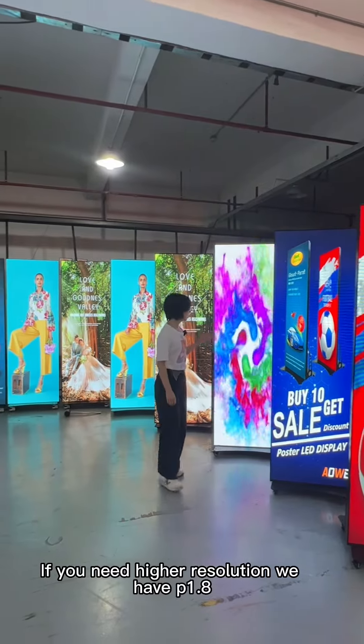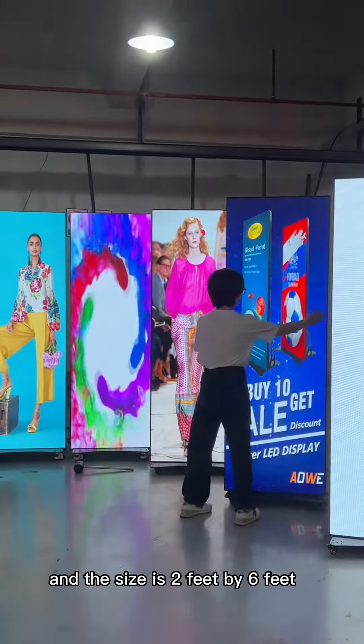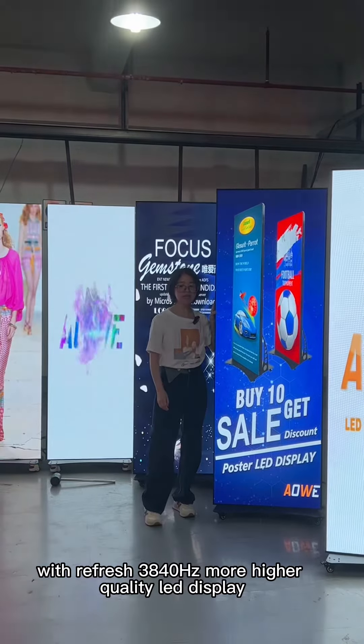For unique higher resolution, we have P1.8, and the size is 2 feet by 6 feet, with a refresh rate of 38-40Hz.